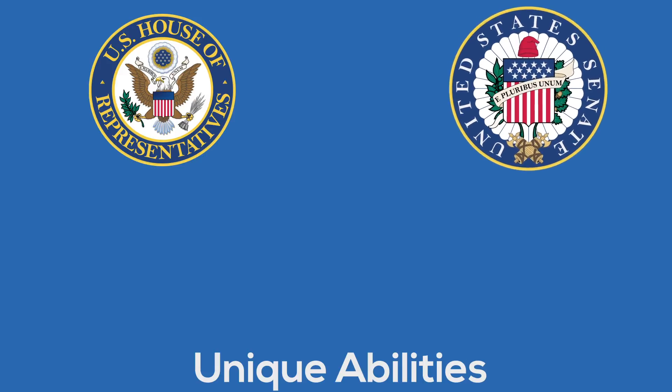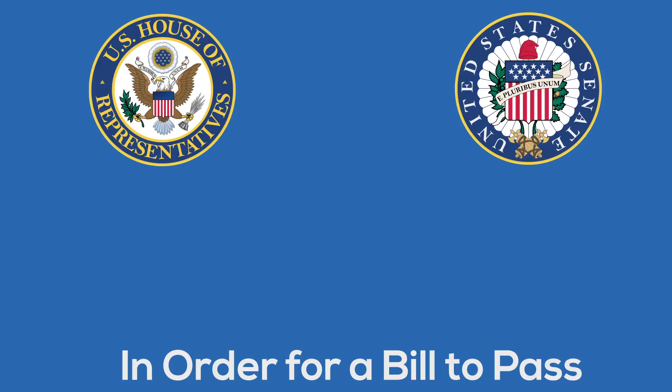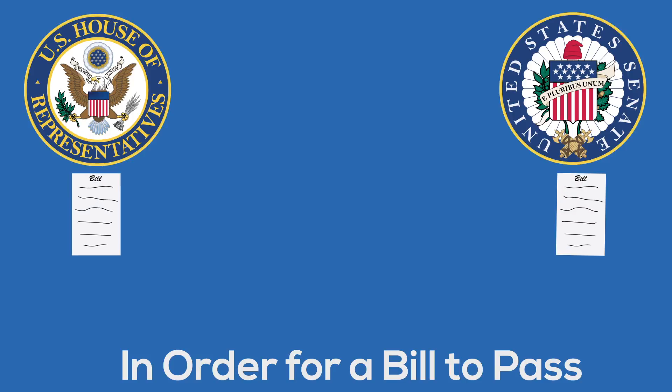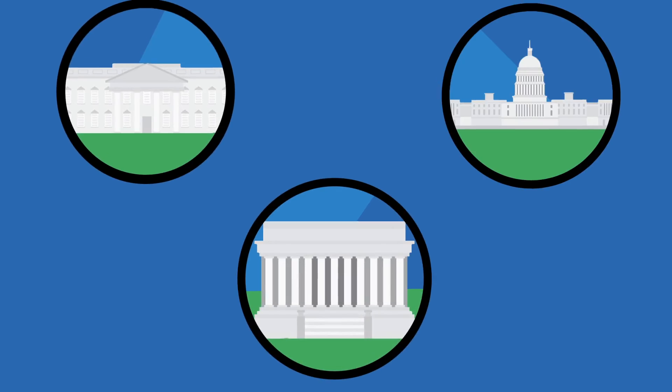The Senate is much different from the House of Representatives. Only the Senate can confirm presidential nominees and accept treaties, while only the House can write bills that spend money. Both the Senate and the House are very different, and the procedure requires the Senate and the House to pass a law independently before it is presented to the government. The two bodies then convene and create a merged version.